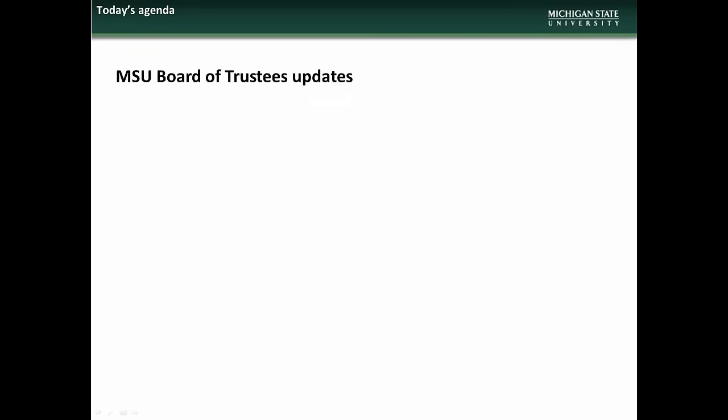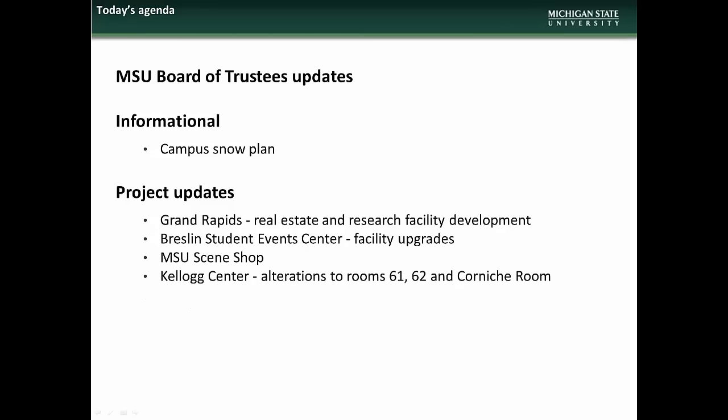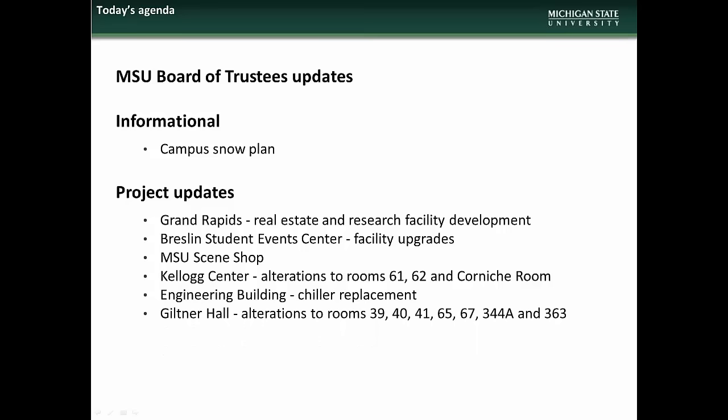The agenda for the March presentation will begin with updates on which projects are going to the next two Board of Trustees meetings. There will then be an informational presentation on the Campus Snowplan. We will then have updates on the following projects: Grand Rapids Real Estate and Research Facility Development, Breslin Student Event Center Facility Upgrades, MSU Scene Shop, Kellogg Center Alterations to Rooms 61, 62, and Corniche Room, Engineering Building Chiller Replacement, and Giltner Hall Alterations to Fish Lab.